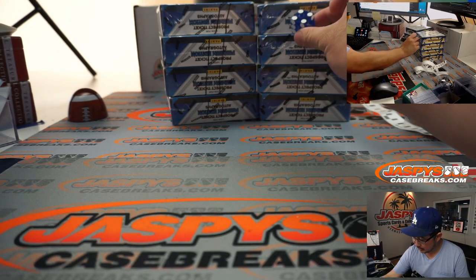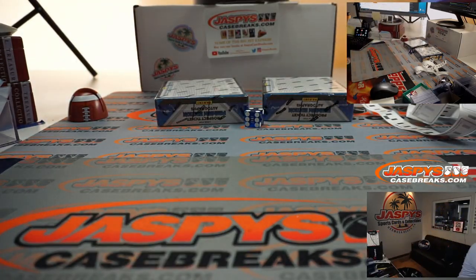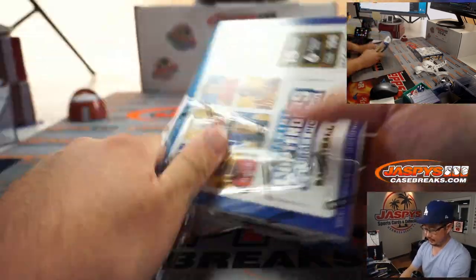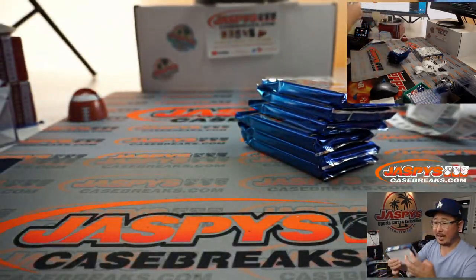It's 4, so it's going to be the bottom 2 boxes. Alright, let's pop these open and we'll label the packs.